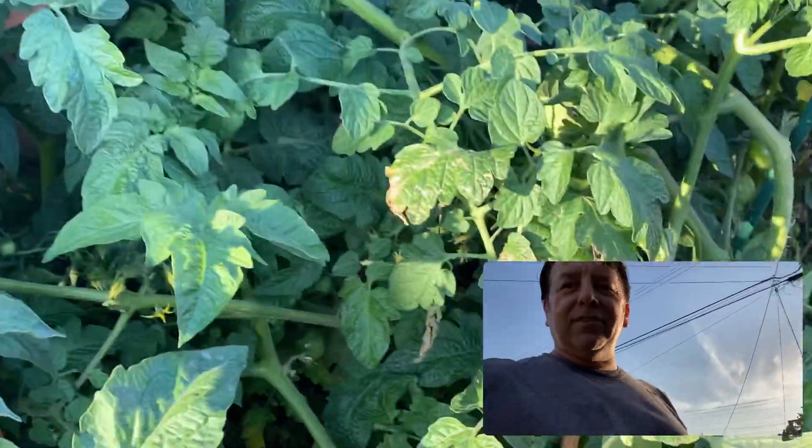And then there's the jungle of tomato plants — big ones, small ones. It got a little wet.